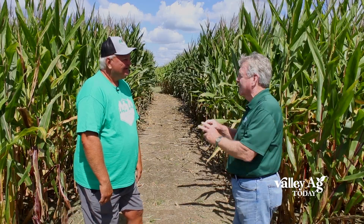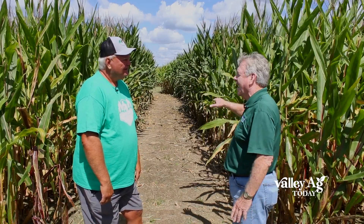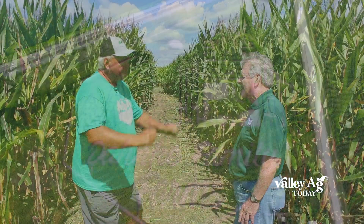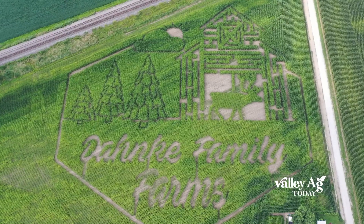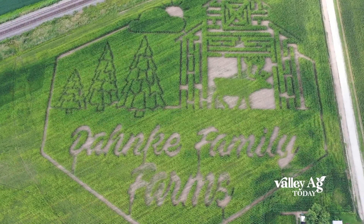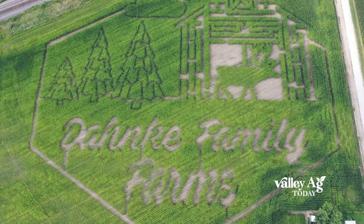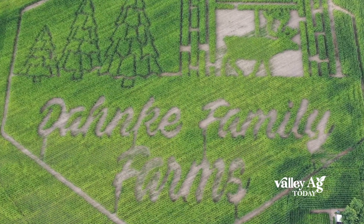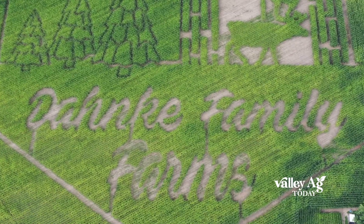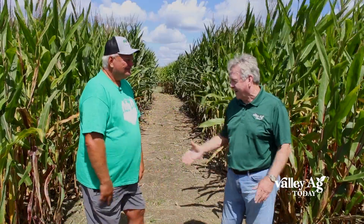Very quickly, just a few seconds — a planter actually did this. There are still farms that do chart paper and go in and cut it. We actually had a neighbor that has a computerized planter that shuts it off. We load the design in, it shuts the plants off and we don't have to do much, but just tweak it. Amazing how high tech is going to turn into a lot of fun for you and your family this season here at Danke Family Farms.